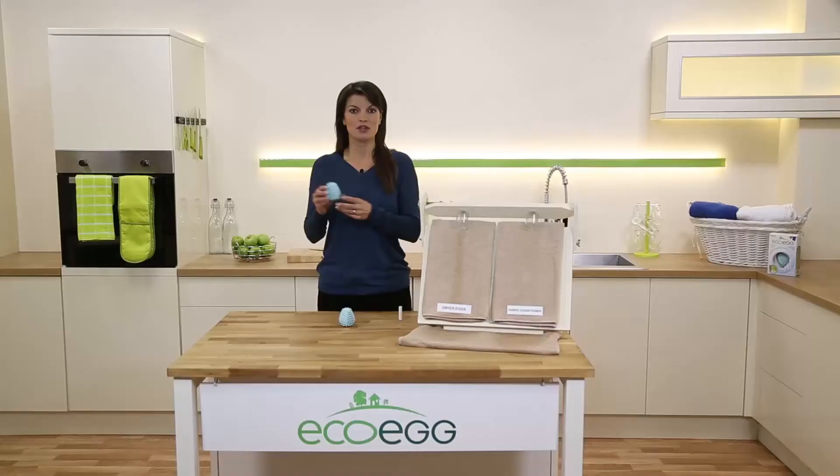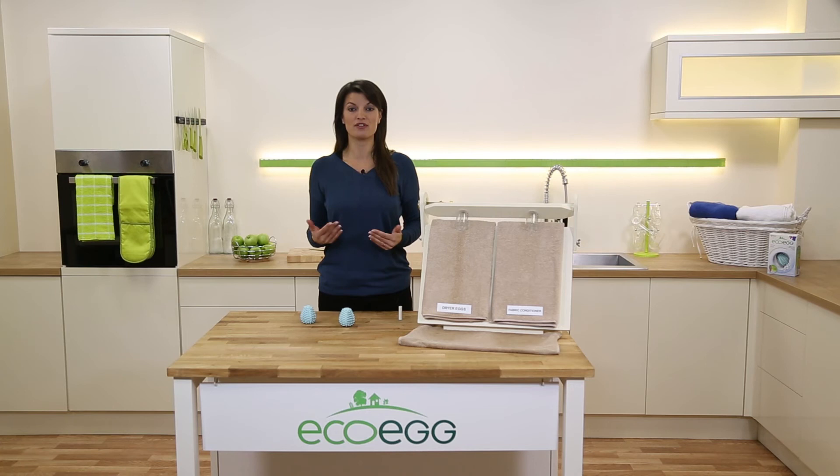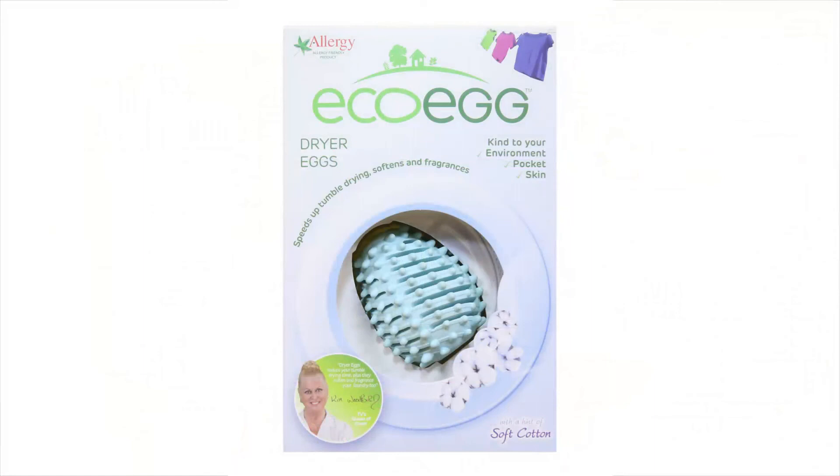You can use these in all dryers — gas, electric, condenser, whatever type you have. You can even use them in a sensor dryer. So the dryer eggs save you money by making your tumble dryer more efficient, they soften your clothes so no more fabric softener, and they fragrance your clothes too. It's a breakthrough in tumble drying technology.